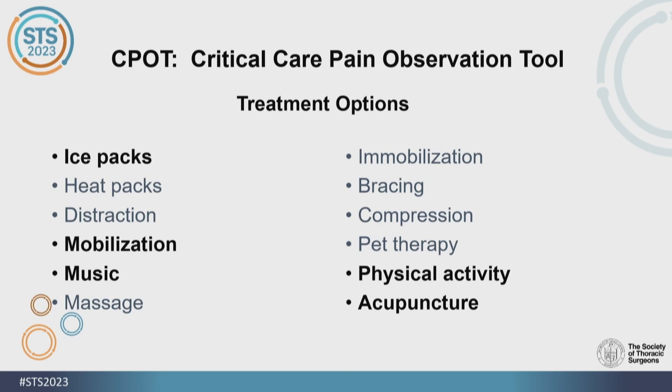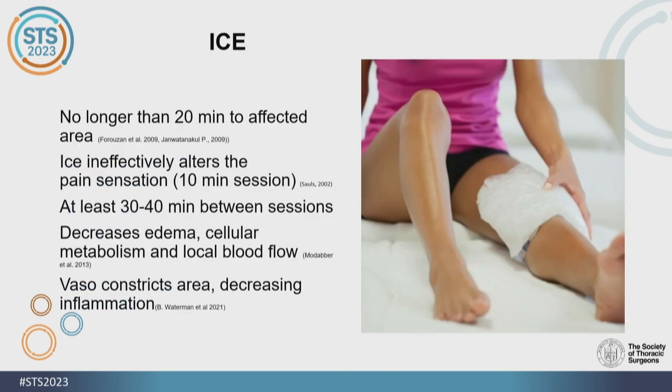Most of the research I've looked at was based mostly on thoracotomies. Ice has been used for centuries — we use it a lot at home, in emergency first aid, in orthopedic surgeries, and it can be used for thoracotomy and acute pain. At least 20 minutes of ice time is the most efficient to achieve pain relief, vasoconstriction, and decreasing inflammation. We need at least 30 to 40 minutes between sessions to prevent any injury to the tissue.